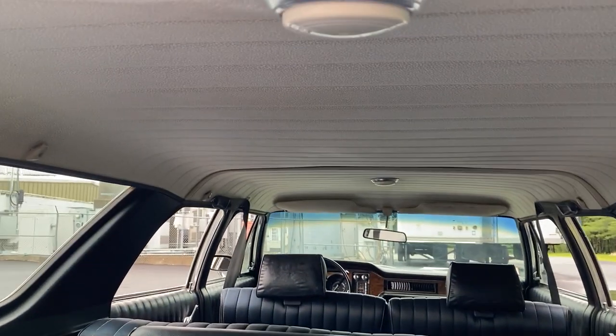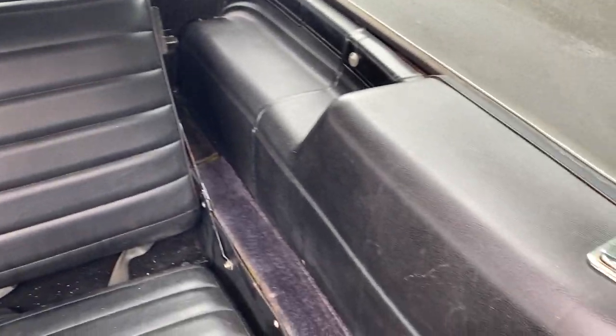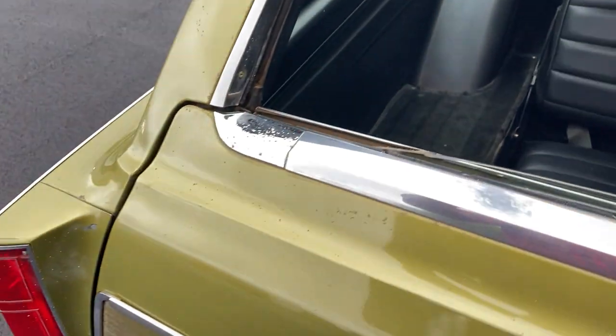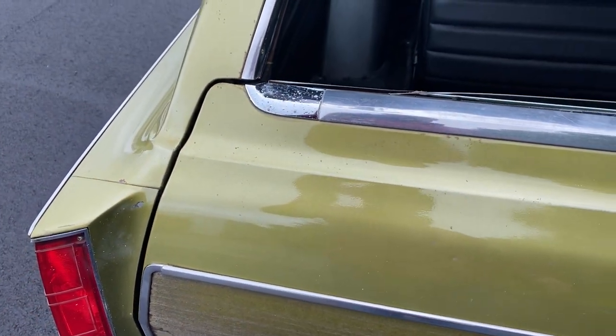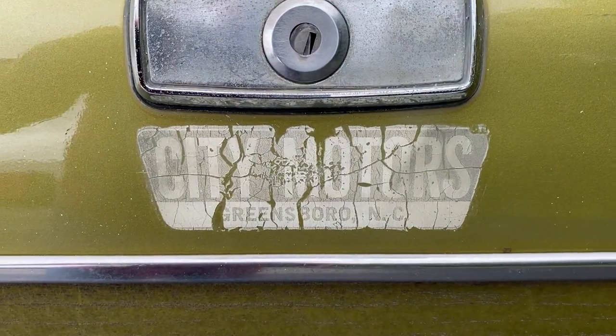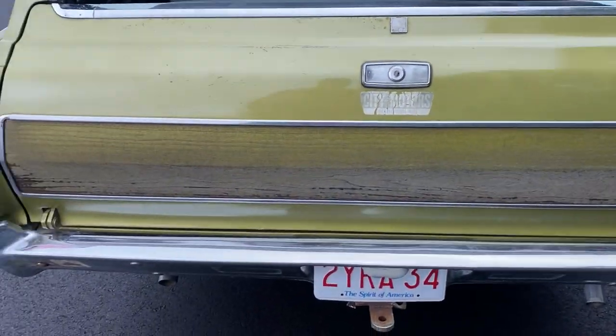Speaking of the ceiling, the headliner is in terrific shape. This car was owned by the same family up until 2017. The original owner loved it that much — he kept it in his estate that long. We purchased it from the estate. There's the sticker from where it was bought new: City Motors in Greensboro, North Carolina. And I have the paperwork to back that up.